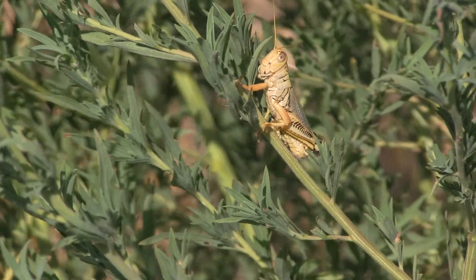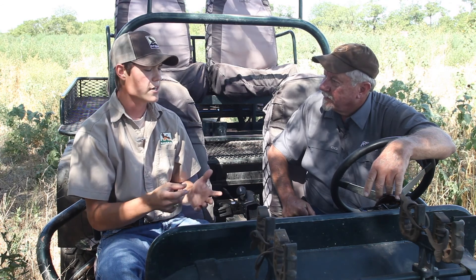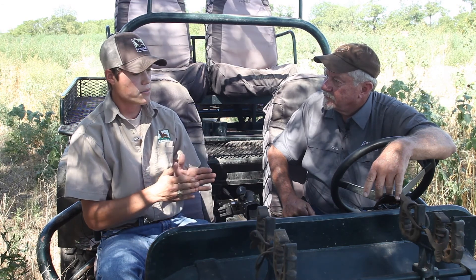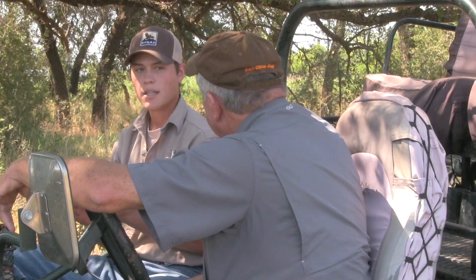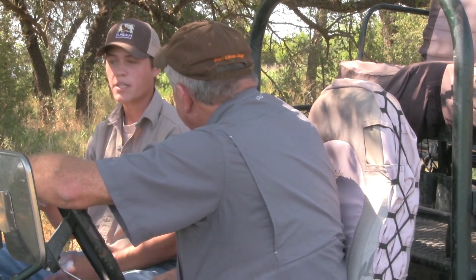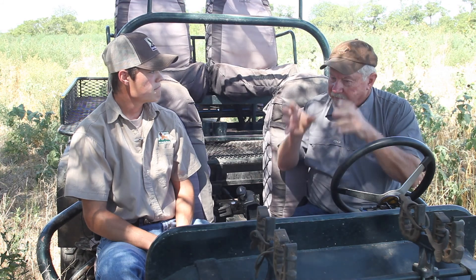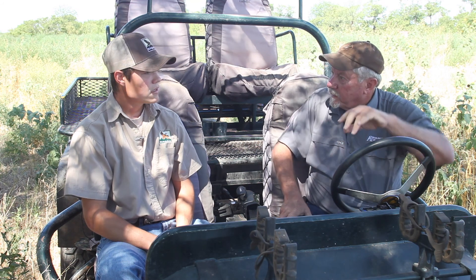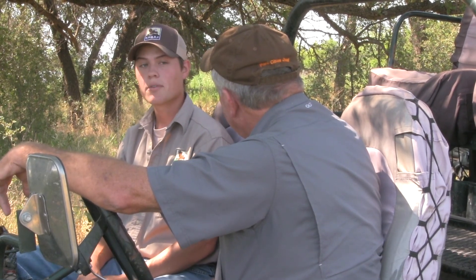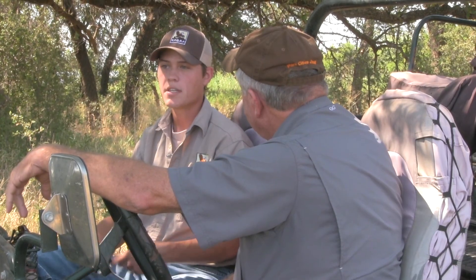We've got grasshoppers ranging from the size of your thumbnail to those big lubber grasshoppers — is a quail going to tackle that? Not even an adult quail can usually handle a huge insect; if they grab a larger grasshopper they have to eat it in bits. Chicks really require smaller ground-dwelling insects and arthropods like beetles. And if you see a lot of grasshoppers, does that mean other orders are abundant too? Not necessarily — a lot of grasshoppers doesn't always mean you have the diversity needed, and doesn't always mean you'll have a lot of quail.